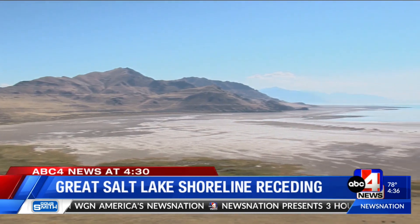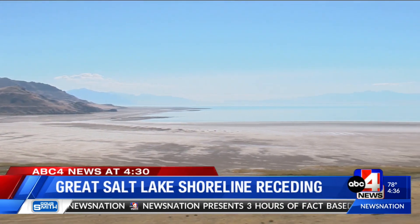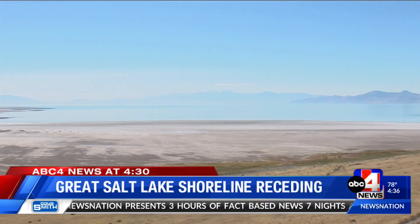We know the Great Salt Lake is at a record low, and if you look behind me, off in the distance, you can see many of the cities that make up Davis County. All of the white that you see behind me is exposed lakebed, and it should be covered with water. Antelope Island State Park, with its panoramic views of the Great Salt Lake, has drawn visitors from all over.